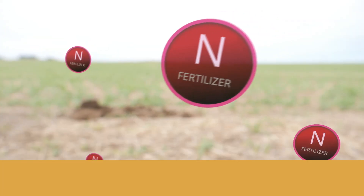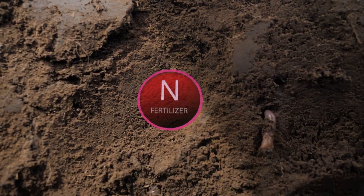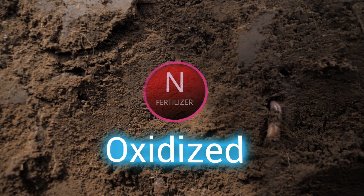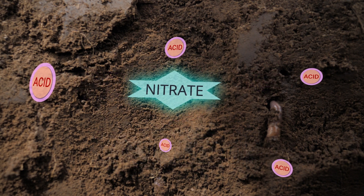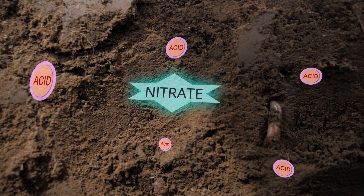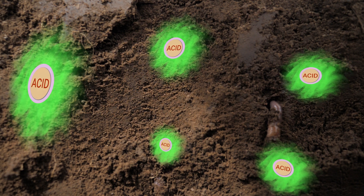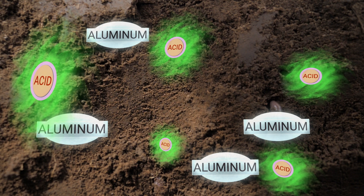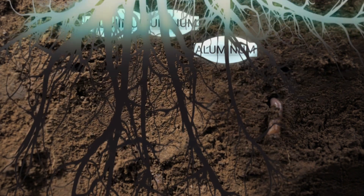So how do acid soils form? They form by nitrogen fertilizer being applied near or on the surface. That nitrogen fertilizer then gets oxidized over to nitrate, which is the form of nitrogen that plants like to take up. But in that reaction, acids are also produced. As those acids dissolve soil they release aluminum, and that aluminum is taken up by crops — that's what ends up hurting or even killing those crops.